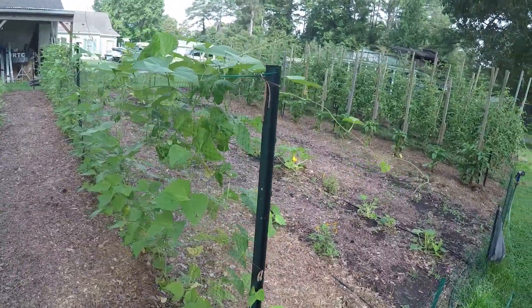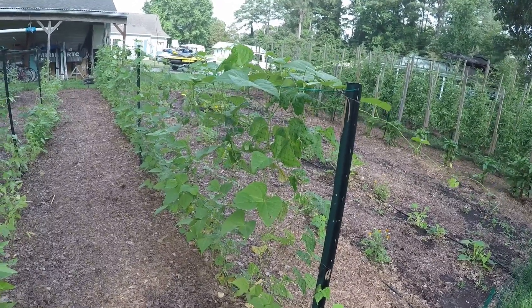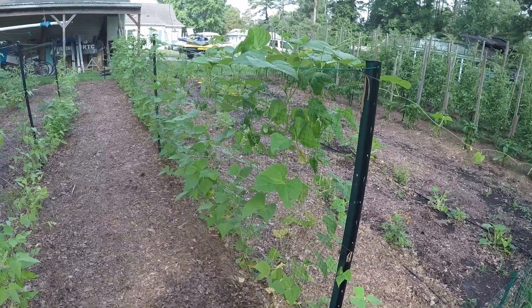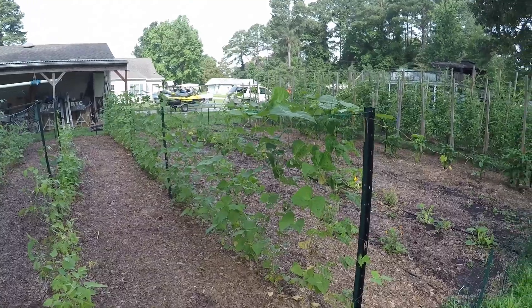These are just regular string beans. We froze 94 quarts last year, so we're up to our ears in beans. But it's nothing like a few fresh green beans to eat, so we just planted one row.